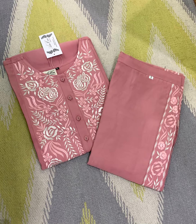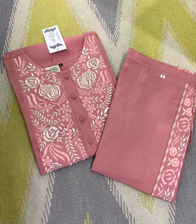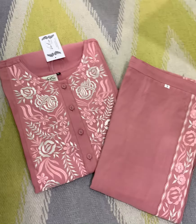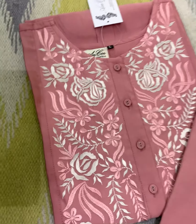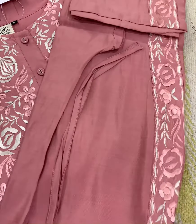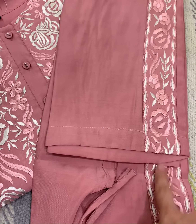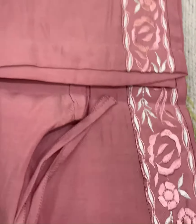Hi friends, welcome to ANSI Chantal again. This is a new collection which we have just opened. This is a coord set with the top — it's cotton silk fabric. There are fans on the side with thread embroidery. You can see it's a nice cotton silk fabric.